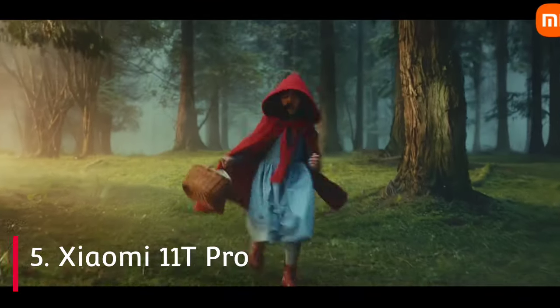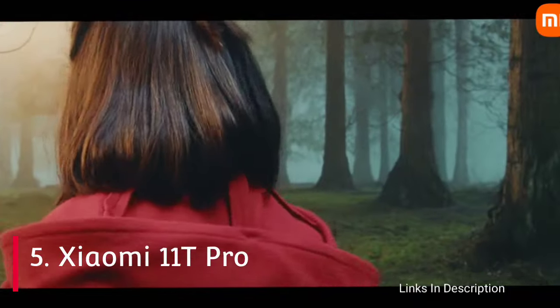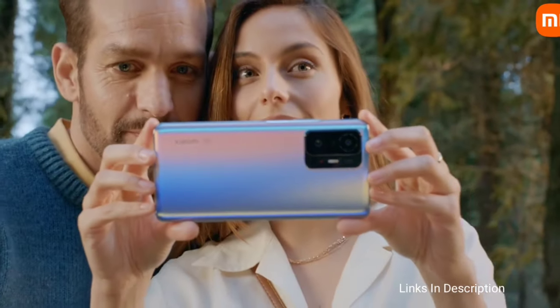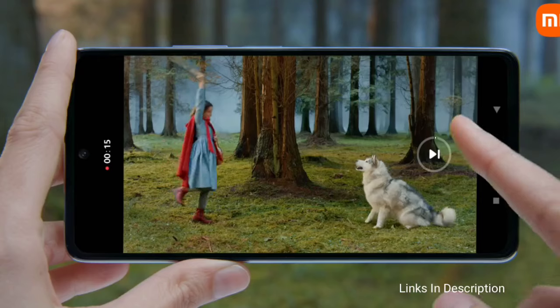Xiaomi 11T Pro — Flagship Killer from Xiaomi. The Xiaomi 11T Pro is both a mid-range take on the Mi 11 and a year-on successor to the Mi 10T Pro. It's worth noting that it was the first phone to lose the MI branding previously used by the company.